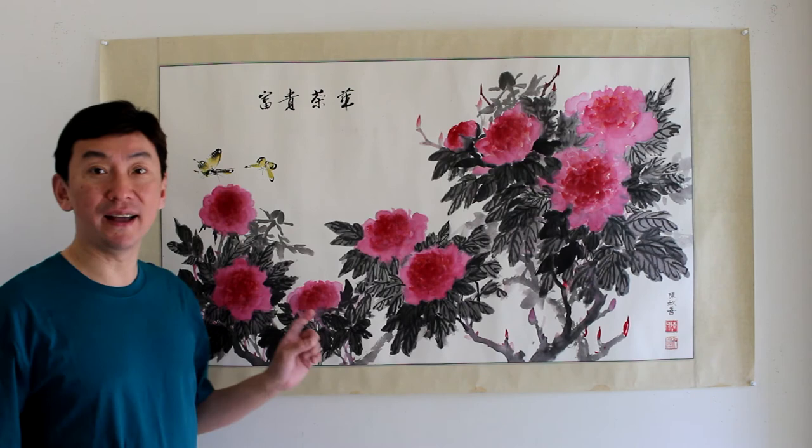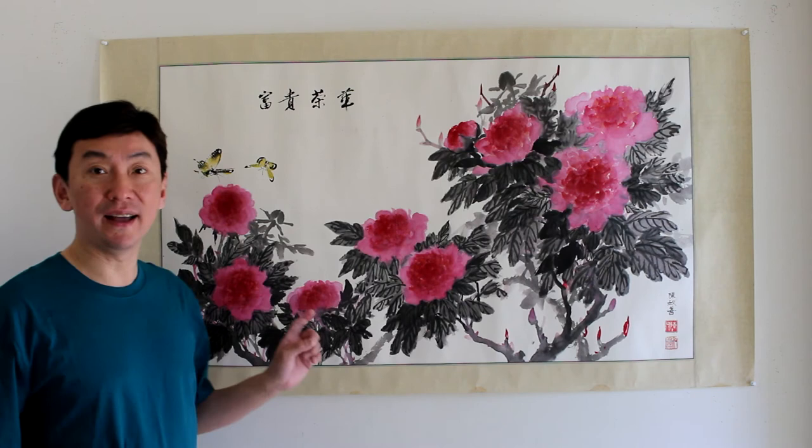This painting is about 2 feet high by 3 and 8 feet long — Chinese freestyle painting.